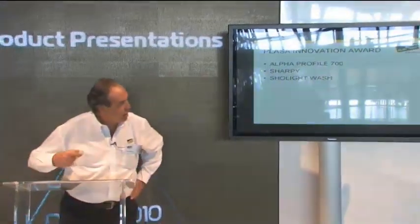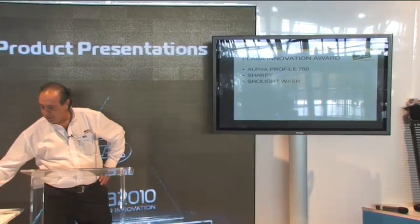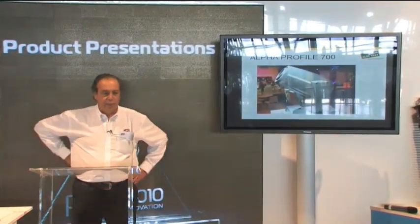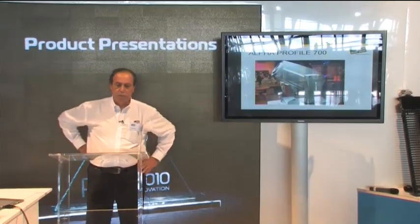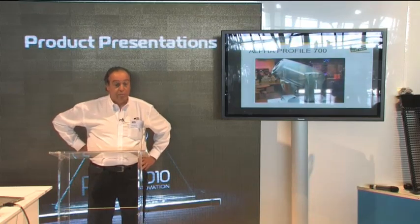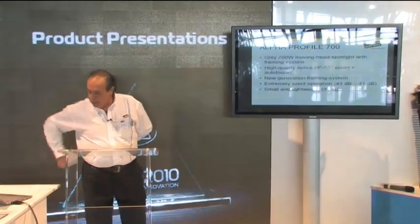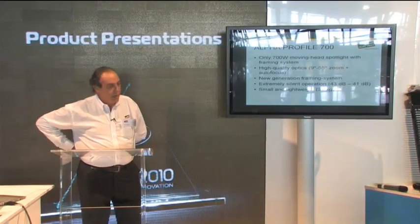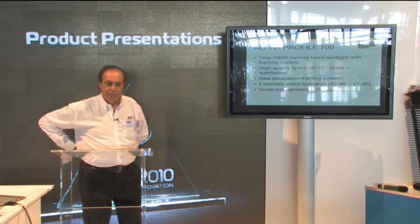The three products are the Alpha Pro 5700, the Sharpie, and the Shot Light Wash. Let's start with the Alpha Pro 5700. It is the most sophisticated product we are introducing this year — sophisticated from the lighting viewpoint. It is the result of very long research and development, especially engineering development. The Alpha Pro 5700 is a 700 watt moving light with a framing system — the first 700 watt moving light with a framing system existing in the market.